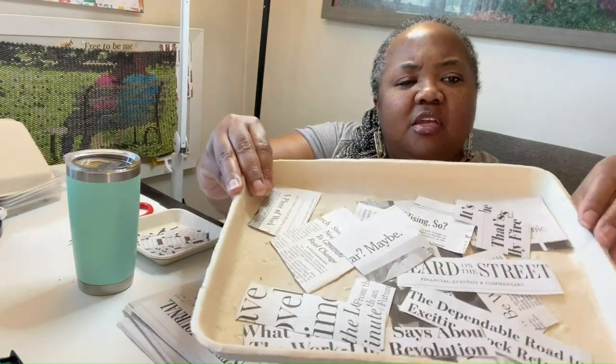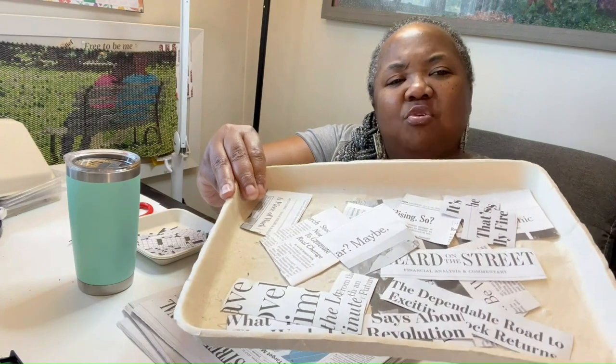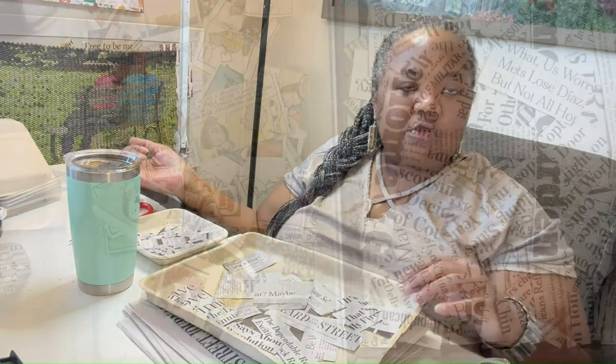I'll spend the first 20 to 30 minutes of each morning cutting up elements of each newspaper that I want to incorporate into my jewelry, and I just save them. When I pick out sections of the newspaper that I'm going to use, I don't really at that moment know exactly what I'm going to do with them — I just set them aside like, oh, I'm gonna save these and perhaps I'll use them.